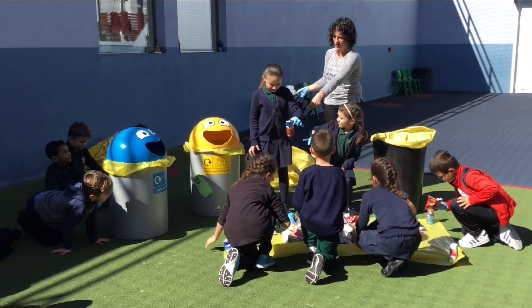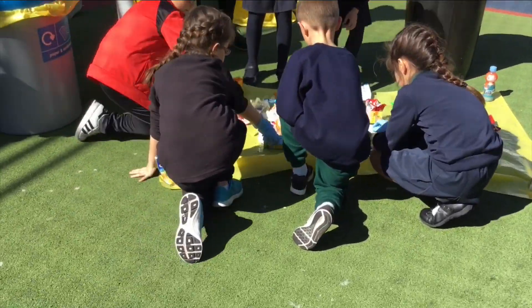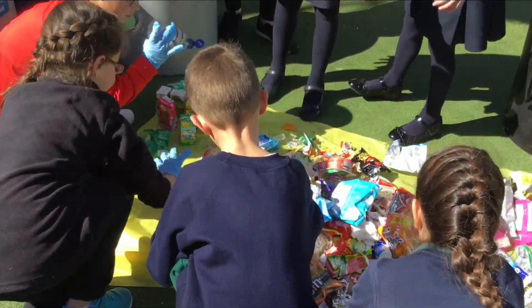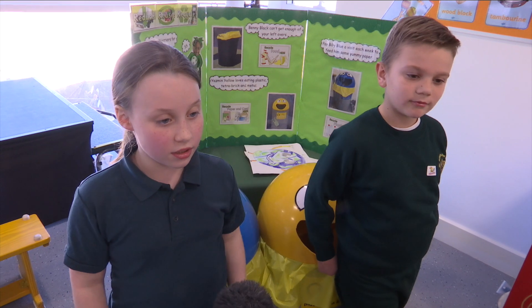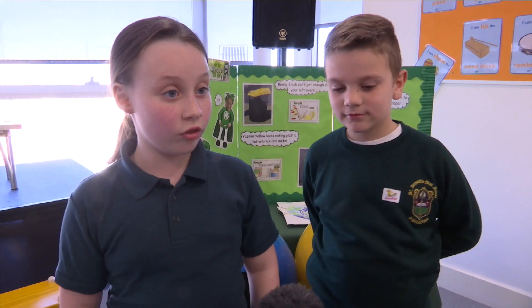Through the process of sorting the rubbish, they saw there was a huge pile of recycling and very little actual food waste that should have gone into the bins — and that's a real wake-up call for them. Every time they put something into the recycling bins, it goes to be recycled and turned into new and better things.